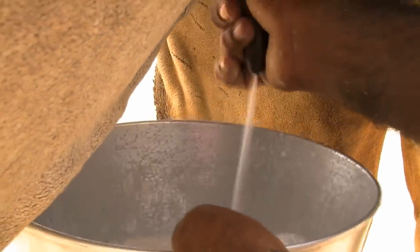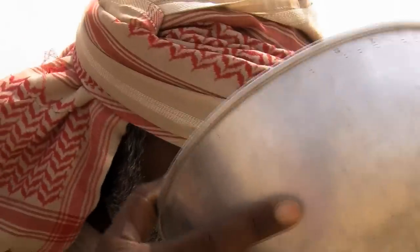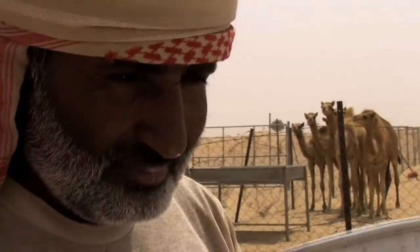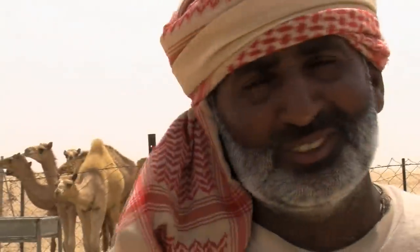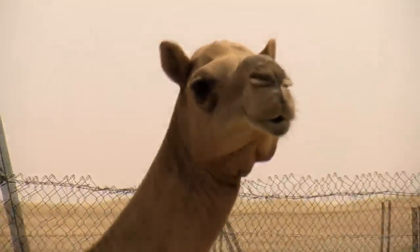It has vitamins and everything you need, and it's good for the body. That's why the people in the desert were so strong compared to those of us who live in the city — because they know about it, and it's actually a very good thing.